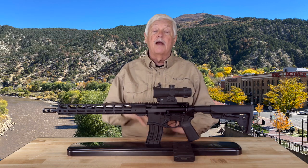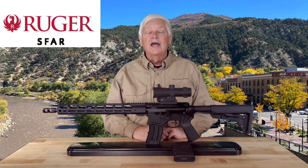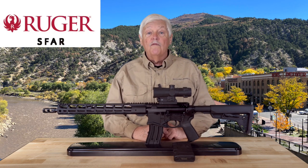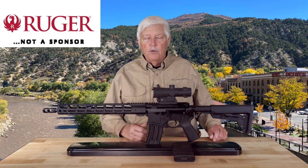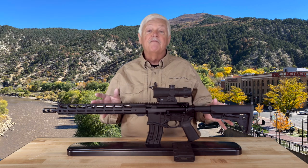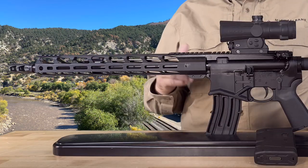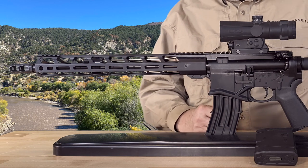First off, let me say that I really love this rifle. This is a Ruger SFAR, small frame auto-loading rifle. It's in .308, 7.62 NATO. It is the size and feel of an AR-15, a regular 5.56 AR-15, but in the heavier caliber .308.